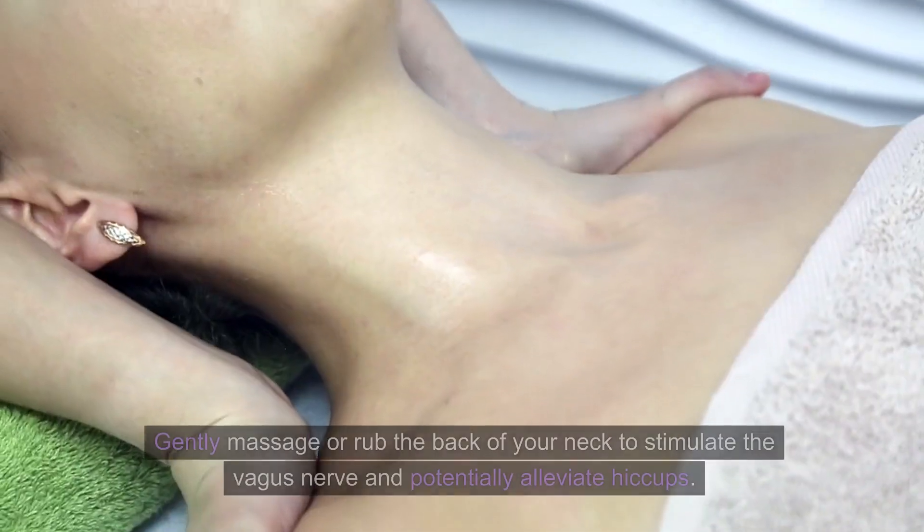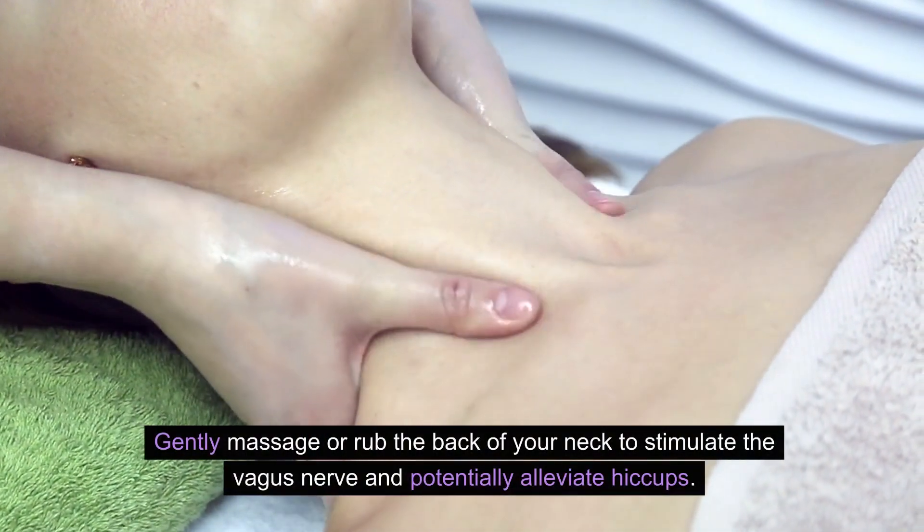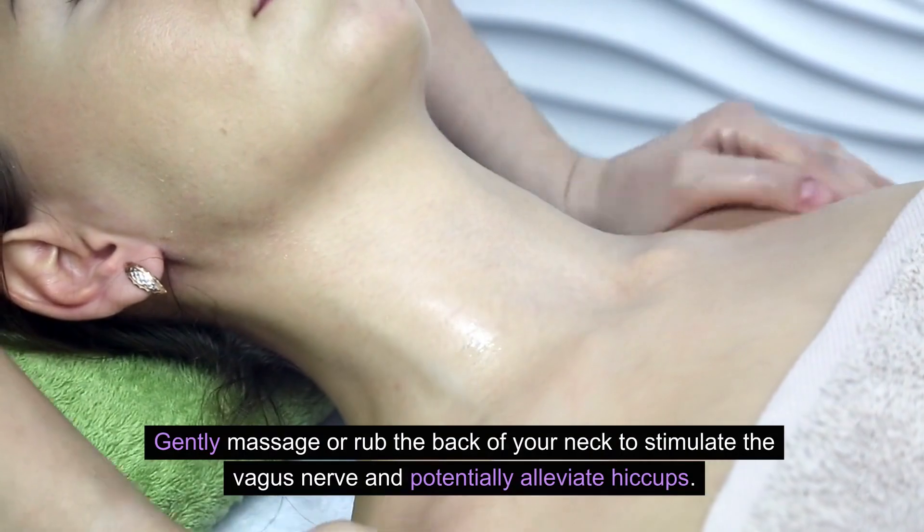Rub the back of your neck. Gently massage or rub the back of your neck to stimulate the vagus nerve and potentially alleviate hiccups.